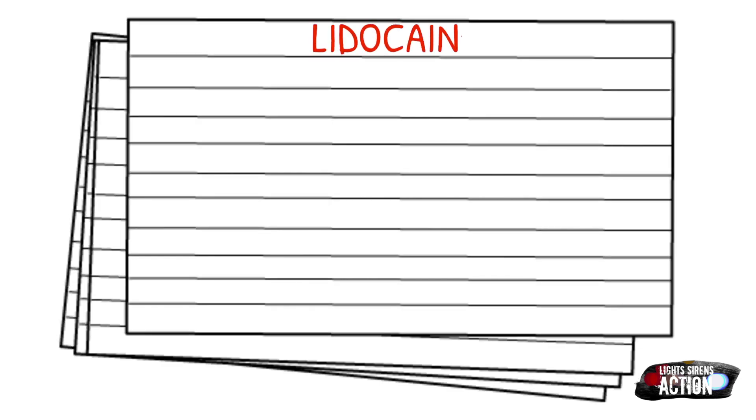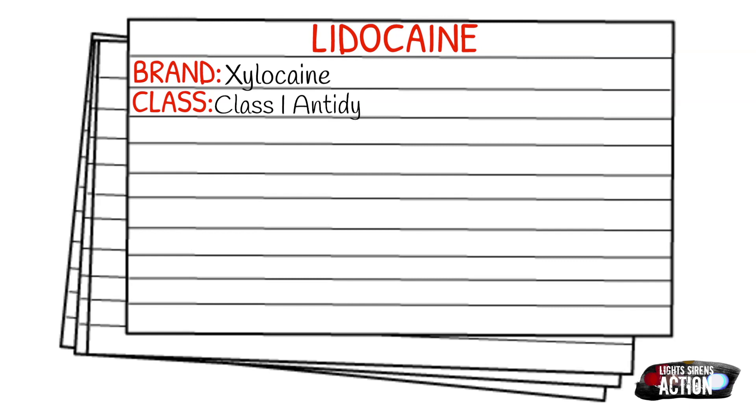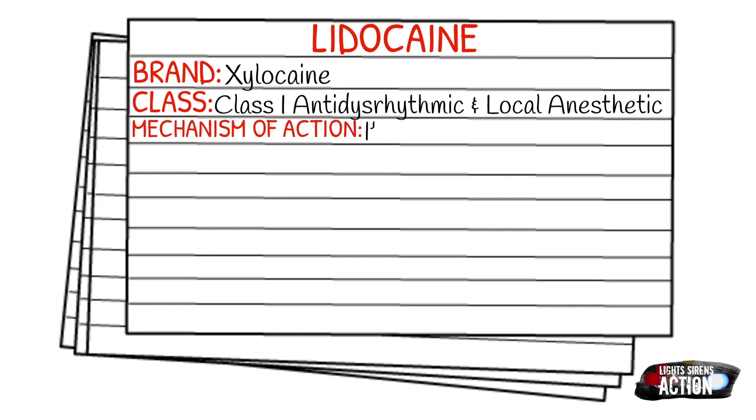Today's medication is called lidocaine, and lidocaine's brand name is Xylocaine. Lidocaine falls under the class of Class 1 antidysrhythmics, or Class 1b antidysrhythmics. It's also a local anesthetic. Your mechanism of action is that it blocks the sodium channels, which decreases myocardial excitability and conduction velocity.